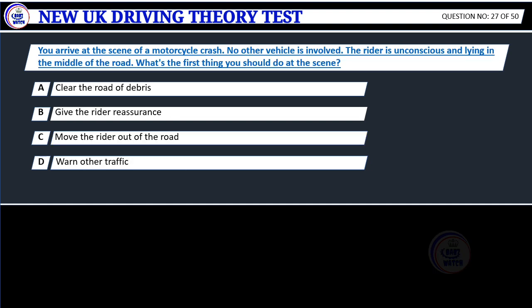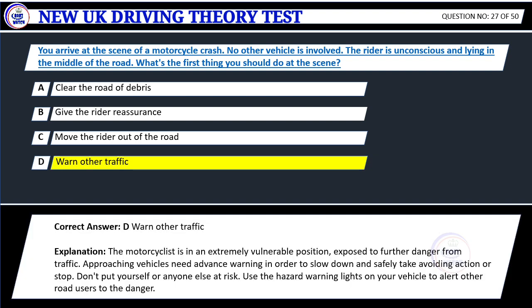Question 27. You arrive at the scene of a motorcycle crash. No other vehicle is involved. The rider is unconscious and lying in the middle of the road. What's the first thing you should do at the scene? A. Clear the road of debris. B. Give the rider reassurance. C. Move the rider out of the road. D. Warn other traffic. Correct answer: D. Warn other traffic.